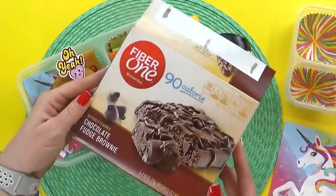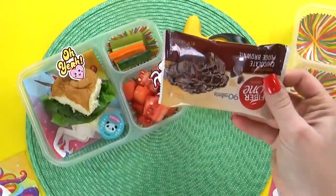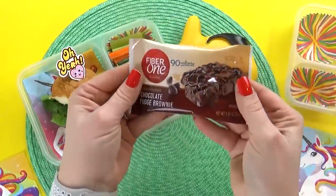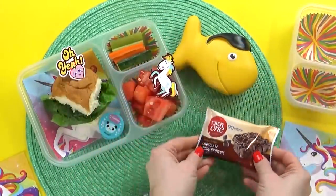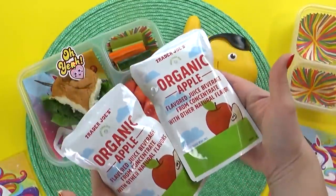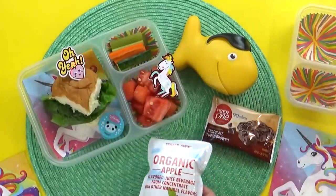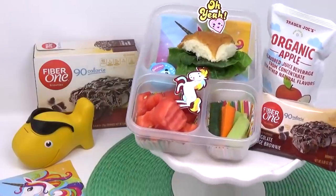Next up, for Mia's special treat today, she chose a fiber one brownie bar. These definitely have a lot of fiber in them and they're not too big on the calories, but most importantly they taste really good — I know my kids are gonna love them. And then last but not least, I'm also gonna throw in Mia's drink choice, which is going to be an apple juice pouch.